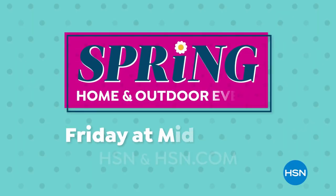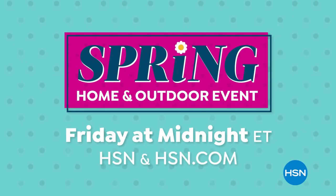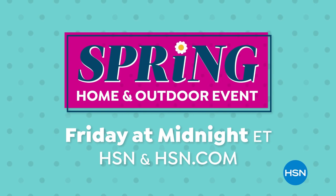Love your space during our spring home and outdoor event, Friday at midnight on HSN and at hsn.com.